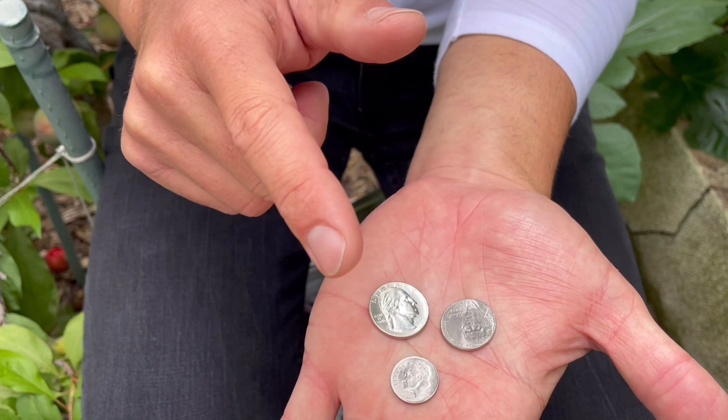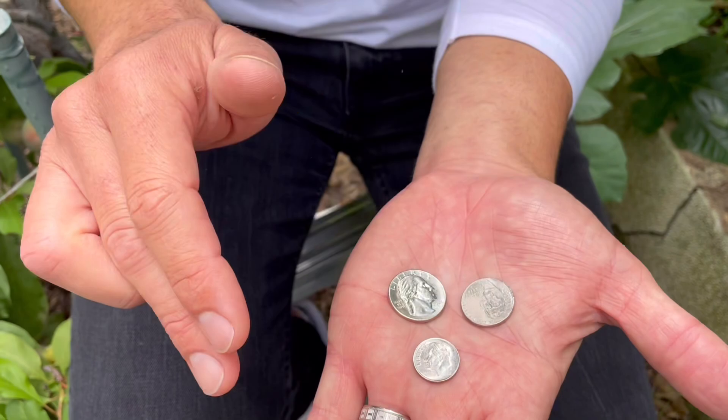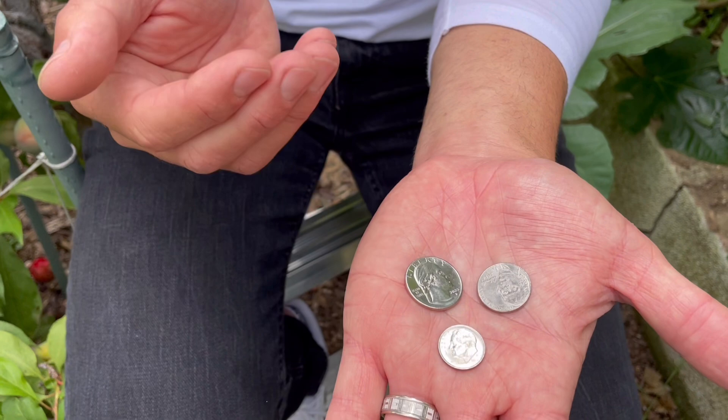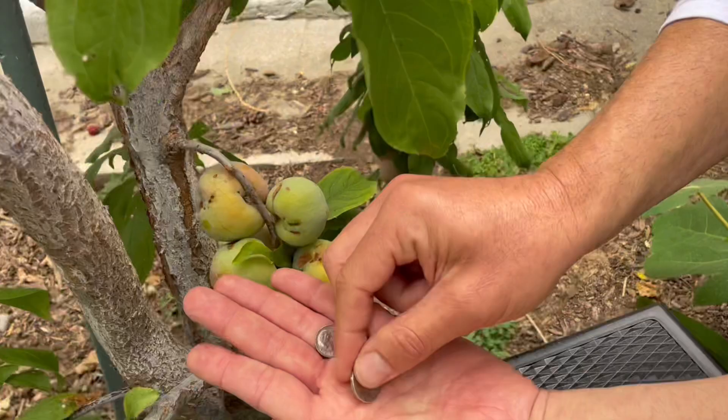Helpful tip number one when it comes to fruit thinning: when do you fruit thin? You're going to want to fruit thin your trees once the fruit are between the size of a nickel and a quarter. A dime is a little too small because you want to see if the fruit actually set, as the tree will naturally abort some of the fruit that it knows is not going to set. I usually wait until it's about a nickel to a quarter in size — and as you can see, I'm way past that.